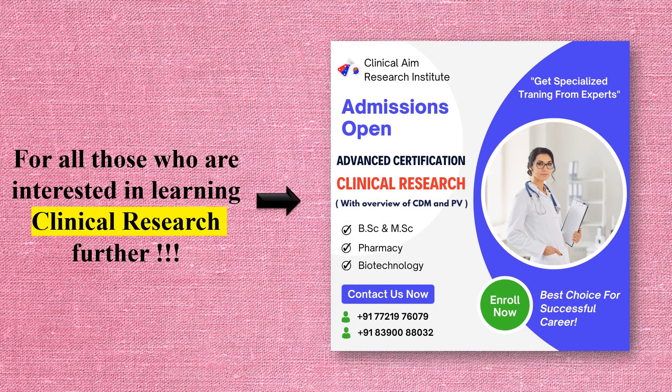If you are looking for a successful job in clinical research, go ahead and get your certification. Our friends at Clinical Aim Research offer a wonderful Advanced Certification in Clinical Research, covering clinical data management and pharmacovigilance. The most highlighting feature of this institute is that they give individual attention and promote quality over quantity. They also have a very affordable fee structure that can help you save money while advancing your career.